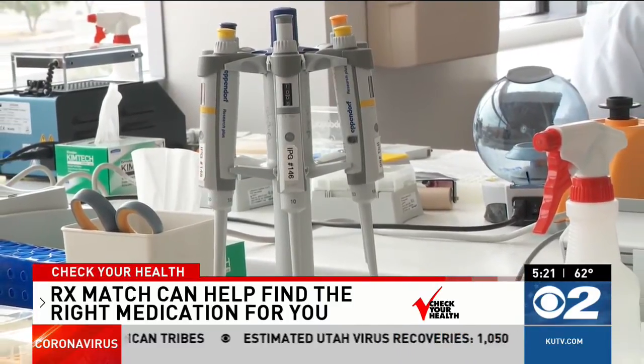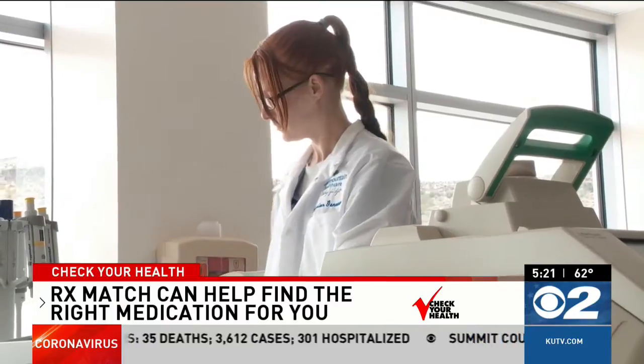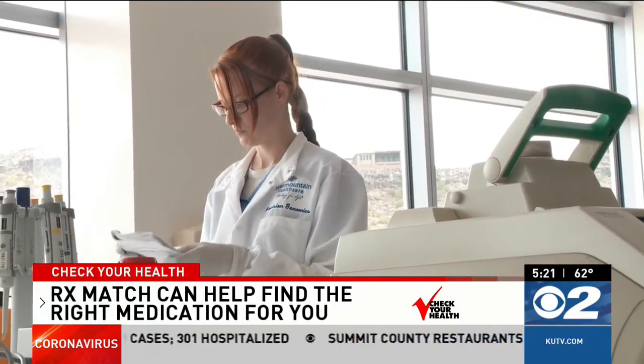Joan was determined to figure out what happened, so she had an RX Match test done. RX Match is a pharmacogenomic test — a molecular test that we use to look at a person's DNA to determine how they metabolize certain drugs. Everyone responds to medication differently, and RX Match helps people learn which medications work for them.